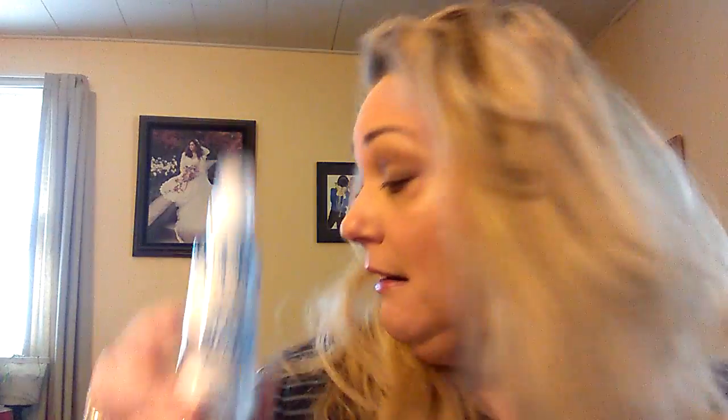I recently got a sample, I believe in my Target box, of Not Your Mother's Beach Babe Texturizing Sea Salt Spray. When I don't want to do anything to my hair after washing it, I spray this in. It smells tropical — like suntan lotion, which I personally love. It gives me tons of curls, and it works better than any other sea salt spray I've tried. When this sample is gone I'm just going to go buy a full-size one.